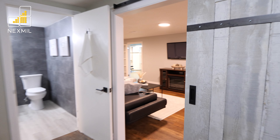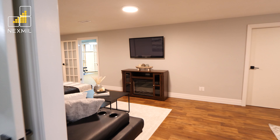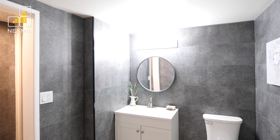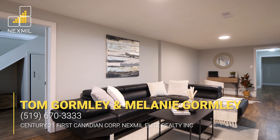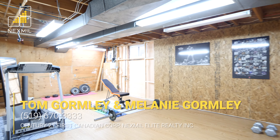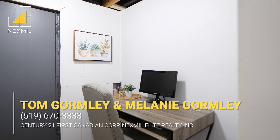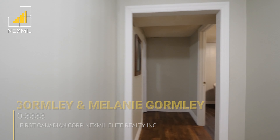The lower level offers both functional finished living space and storage, complete with a newly renovated three-piece bath with walk-in shower, a finished den, a partially finished flex space, and two bonus rooms which could be easily used as a theater room, a playroom, a home office, or even a gym.